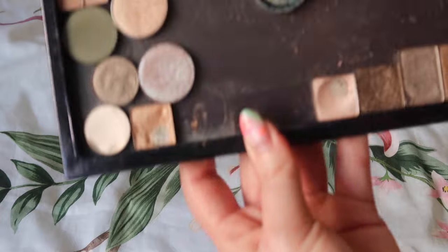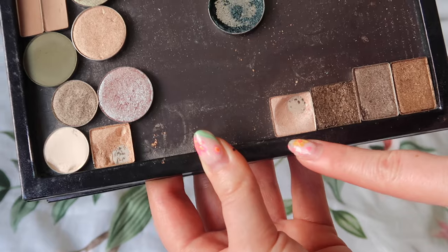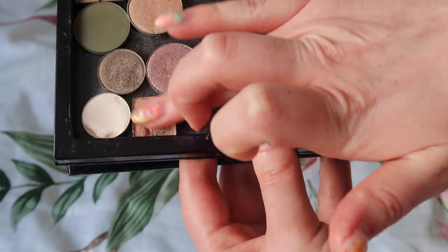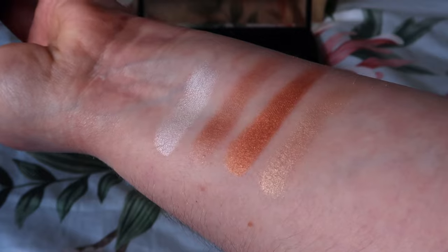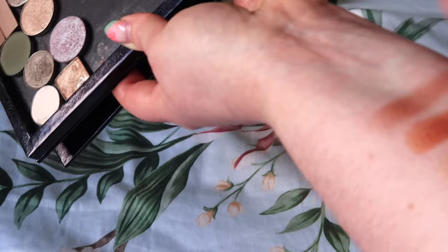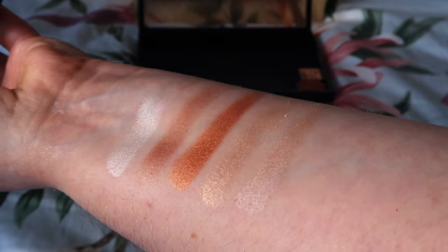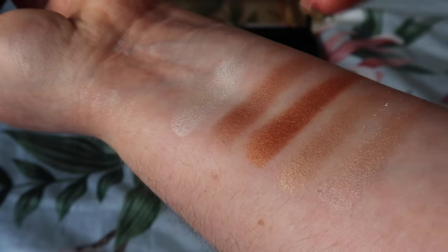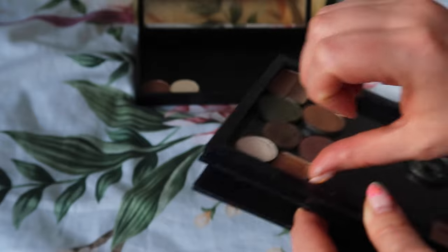Then I have two other ABH shades — Primavera and the other one from the Modern Renaissance palette. They're the two shimmery shades. I've got a massive pan in Primavera, which is such a pretty gold shade, and the other is more cool-toned with a pan in it too — so I've clearly liked those. For a cool-tone shimmer, that's exactly the kind of shade I wear: something like that over the lid, a matte brown through the crease, maybe a bit of Nylon in the inner corner. Those two can stay.